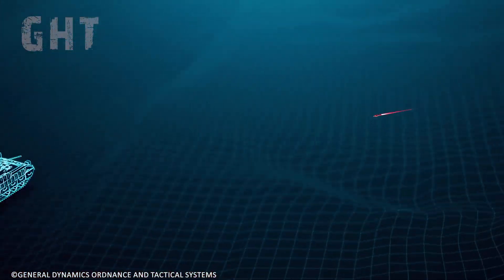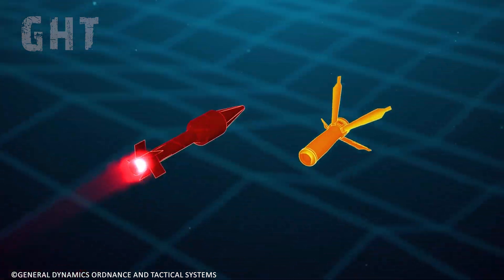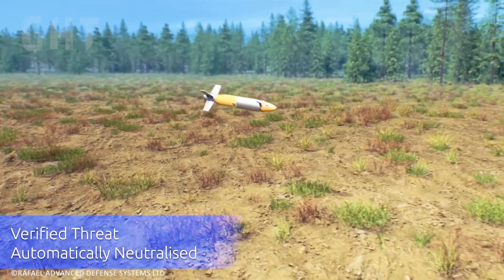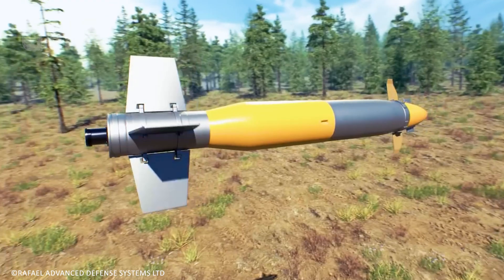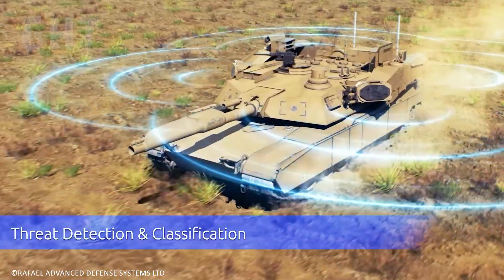The modern battlefield is riddled with threats for main battle tanks, especially from drone attacks and top-down missile attacks. As a result, an active protection system is vital for crew survival on the modern battlefield, as it can protect the crew autonomously from missile and drone attacks.